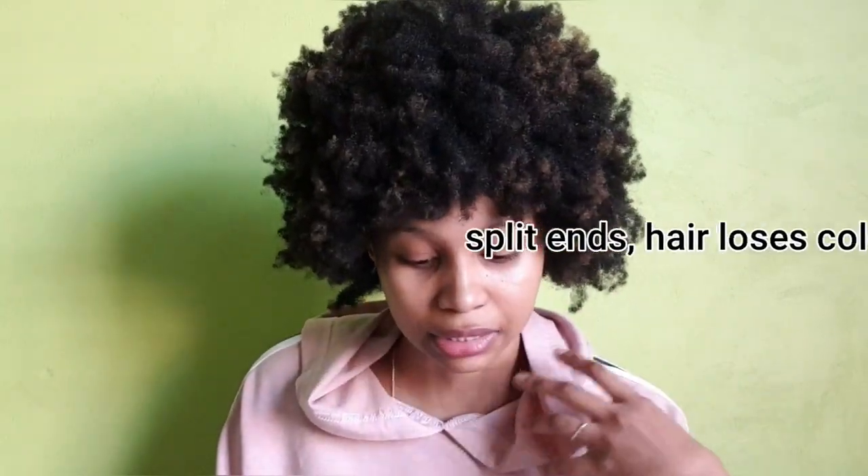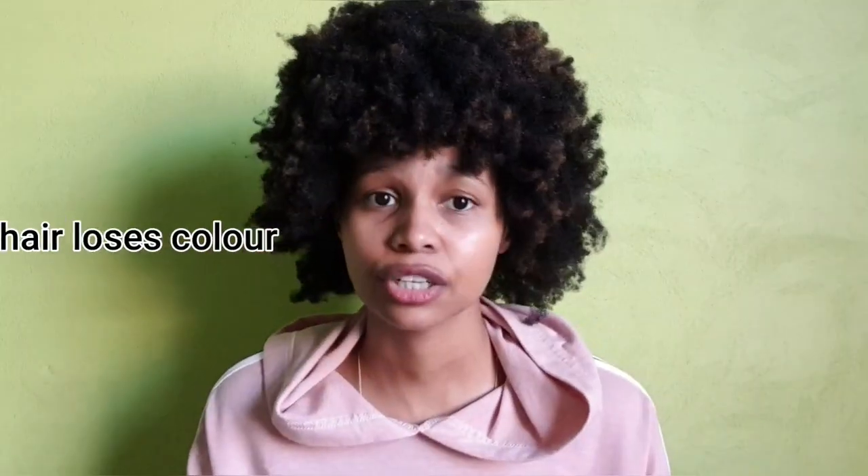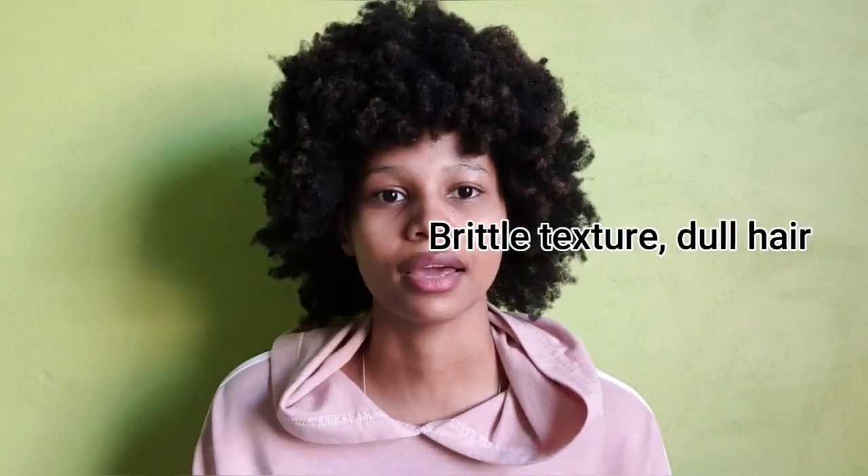Some of the symptoms to look out for are split ends. Something else could be your hair losing color. Another example is frizz, which kind of goes hand in hand with split ends. Then there's a brittle texture as well as dull hair. You can probably tell when your hair is happy versus when it's thirsty, tired, and sad.